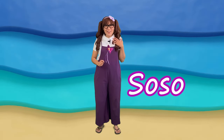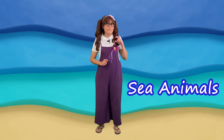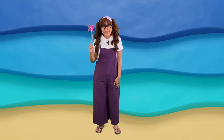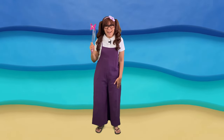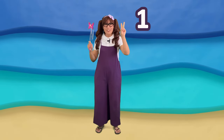Hello friends! It's me, Soso, and today we're going to take a trip to learn and see some amazing sea animals. We're going to need our magical wand to take us to see some of those places and meet them. Are you ready to have some fun? Let's count to three. One, two, three!